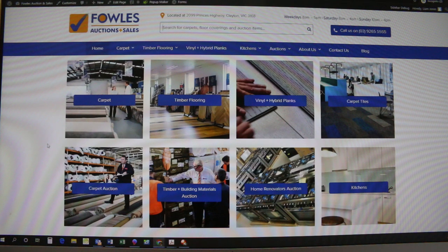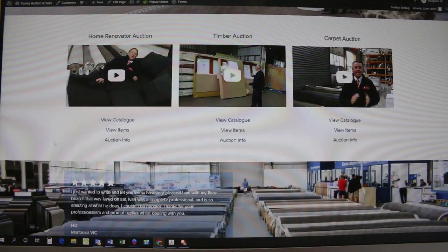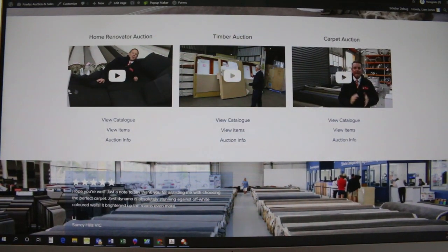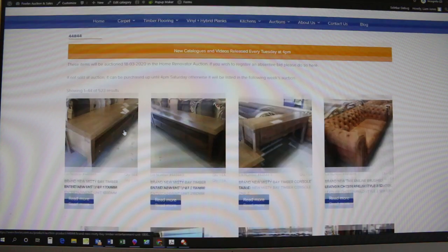So if you go to our homepage, our website — that's fowls.com.au or you can find it through Google. So this is our homepage. Now if you scroll down just a little bit you'll see you've got the three auctions that are coming up: the home renovator, timber auction and carpet auction. So what you do is you click on 'view items'. Let's click on view items of the home renovators auction and we'll wait for that page to come up.